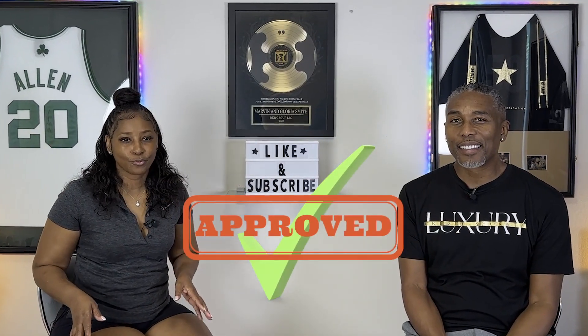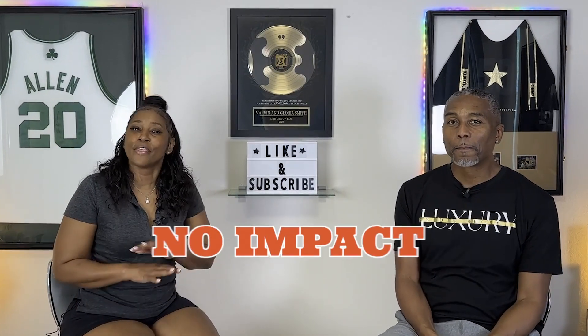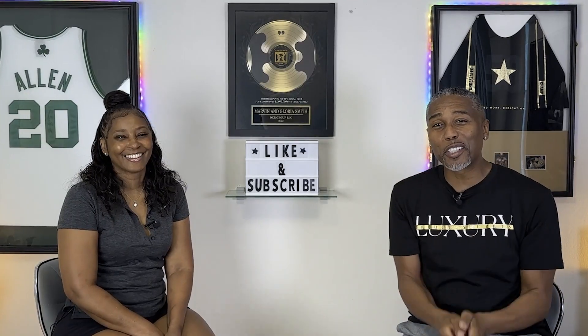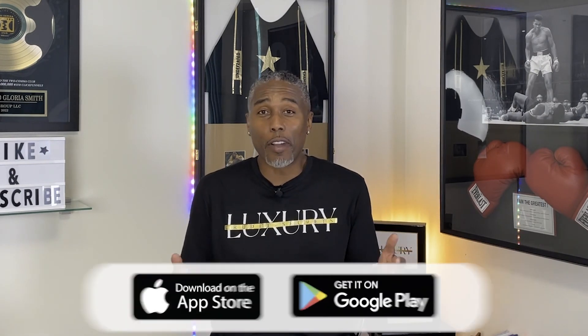Congratulations, you're approved! In this video we're gonna take a dive into an app where there's no credit check, you get approved and go shopping. Are you ready to make big money moves without it impacting your credit? We're gonna jump into an app called Catapult — it's a lease-to-purchase program available at most of your favorite stores. You can get approved for thousands of dollars without even impacting your credit score.